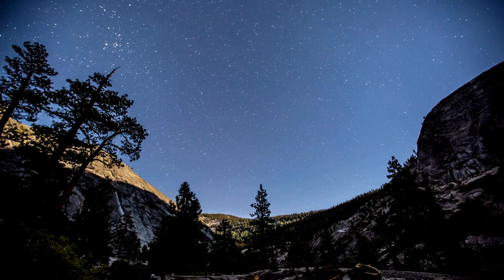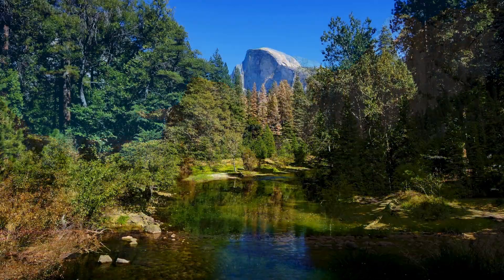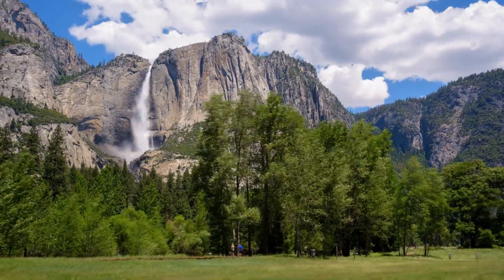Yosemite National Park is a natural paradise with endless opportunities for exploration and adventure. Whether hiking up to towering waterfalls, wandering among ancient trees, or soaking in stunning vistas, every moment here is magical.